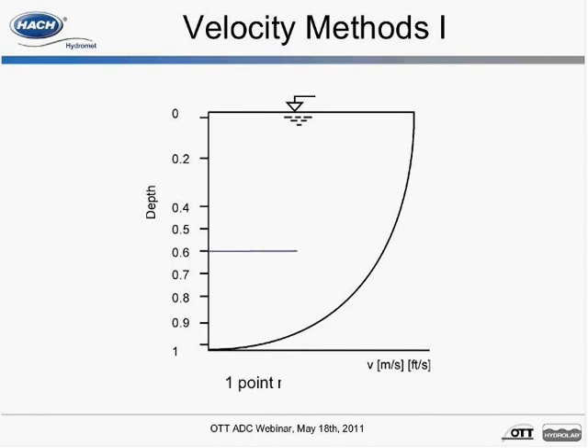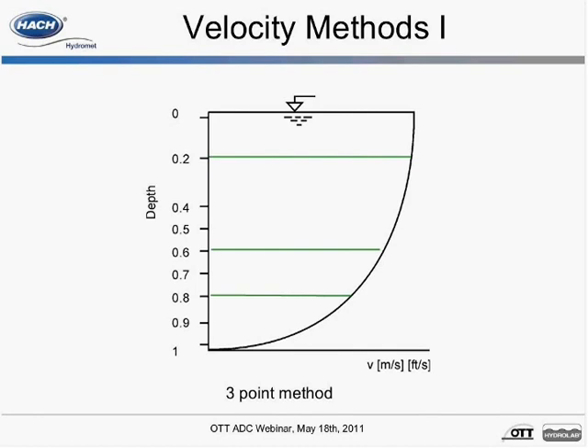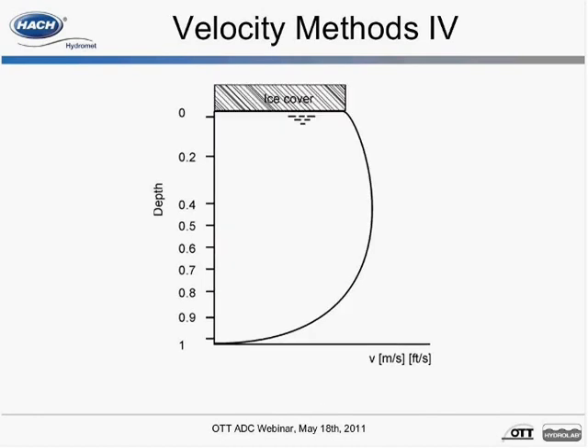The ADC supports one, two, and three-point measurements, as well as four, five, and six. The ADC also supports one and two-point ice measurements, in which the ADC leverages the built-in pressure sensor to record water depth from the surface of the water to the bottom of the ice and to the bottom of the stream bed. Signal to noise and beam correlation factor is used in detecting the presence of slush and identifying the slush boundary. Ice thickness is entered in the handheld and stored with each measurement.